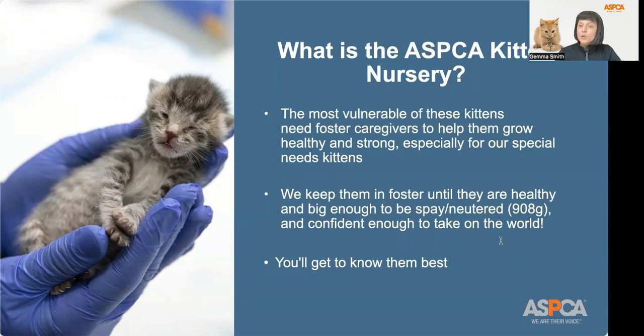We keep our kittens in foster until they're big enough to get spayed and neutered, medically healthy, and are confident enough to take on the world. Often kittens come to us and we find foster placement for them by the end of the day. It's a quick turnaround, and because we won't have these kittens in the nursery for long before they go to foster, we won't have the ability to get to know them and learn their little habits and quirks. So you, as a foster, will really get to know them best.